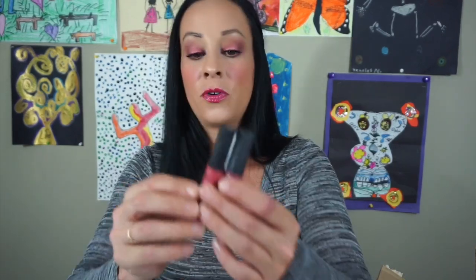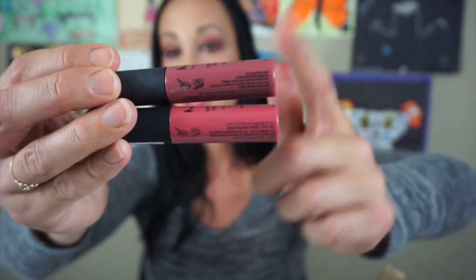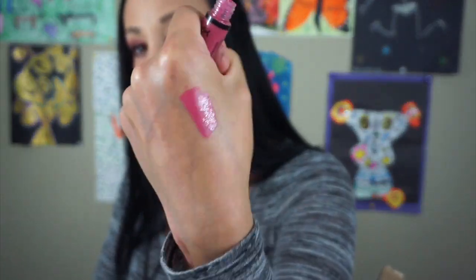I have these two NYX Soft Lip Creams — I wear these so much. These are probably some of my favorite shades. This is very pink and this is like a very pretty nude. This one is in San Paolo and I'm keeping that one. This one is in Dublin and I really like this shade a lot. Then I have this NYX in the shade Pinky Nude — it's like a shiny lipstick, like a gloss and a lipstick together. I really like it. I just don't like the doe foot applicator, but I'm definitely keeping this one.